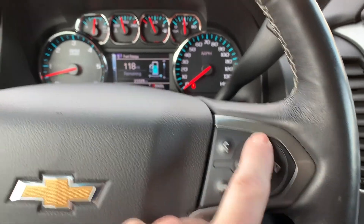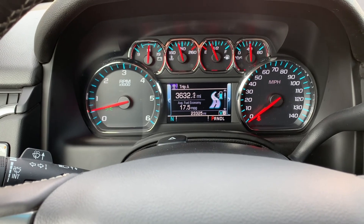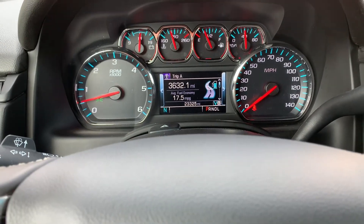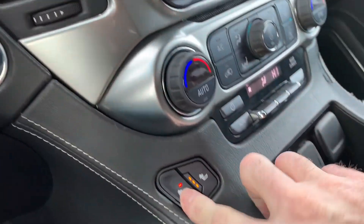There's a collision sensor. Over here you've got push to talk. Your trip computer and such — you can see that you have 23,325 miles on this vehicle. As you come over here, you're going to find that you have heated seats.